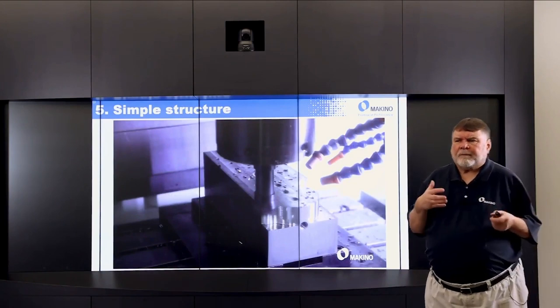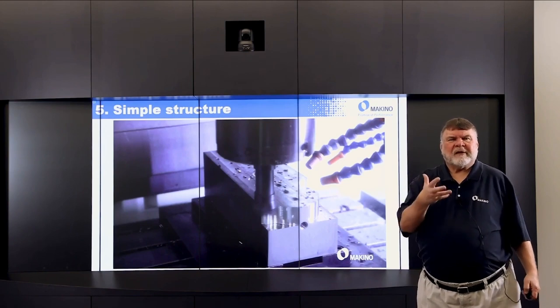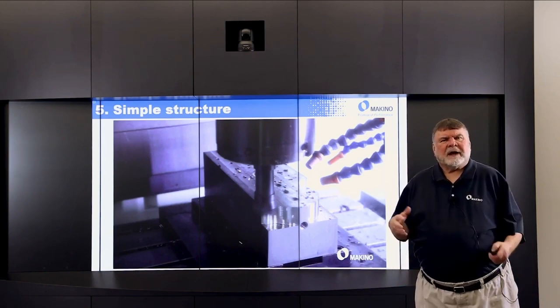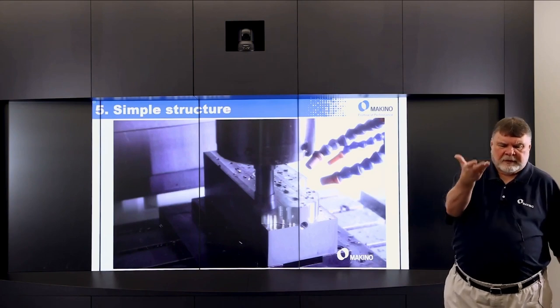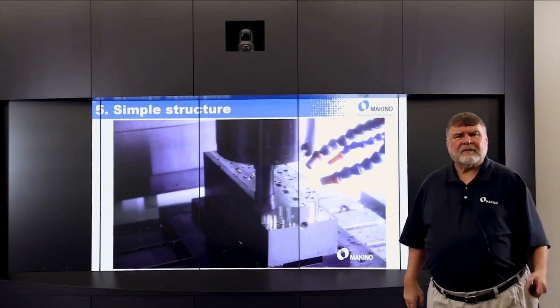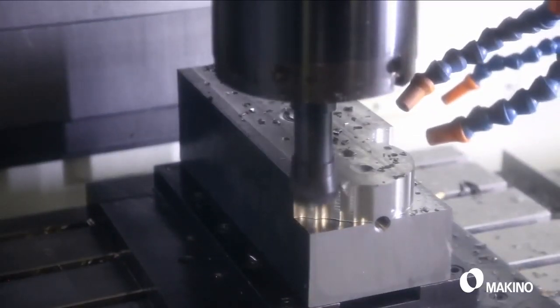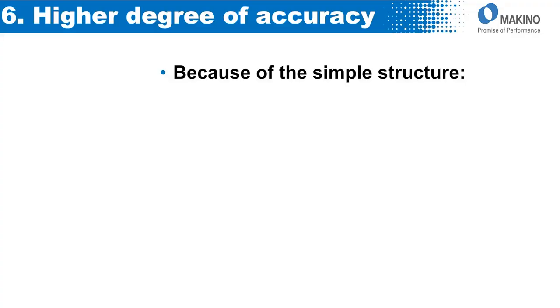Here we're showing off some of the benefits of a vertical machining center — we're going to do some very aggressive plunge cutting. You'll notice the workpiece is right in the center of the table, so it's literally workpiece, the table, the carrier, to bed, to foundation. There you can see some pretty aggressive plunge cutting — this is on a Makino PS-105 machine. There's also a higher degree of accuracy because of the simple structure.